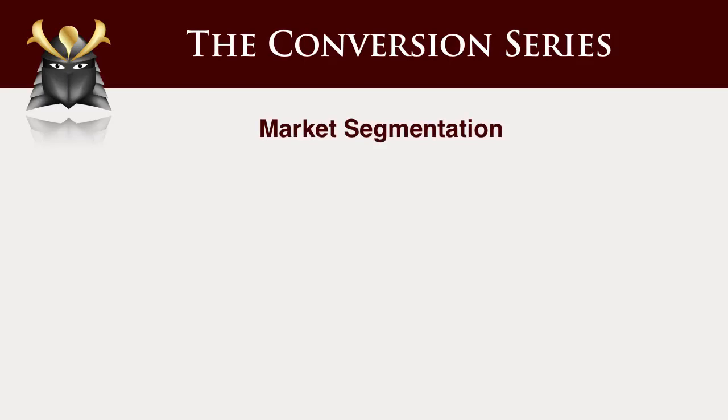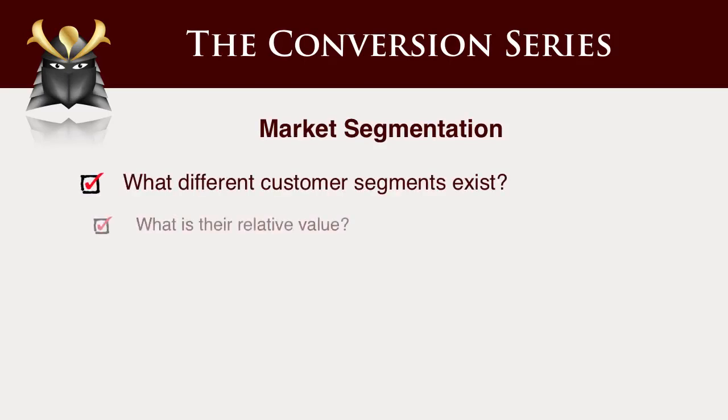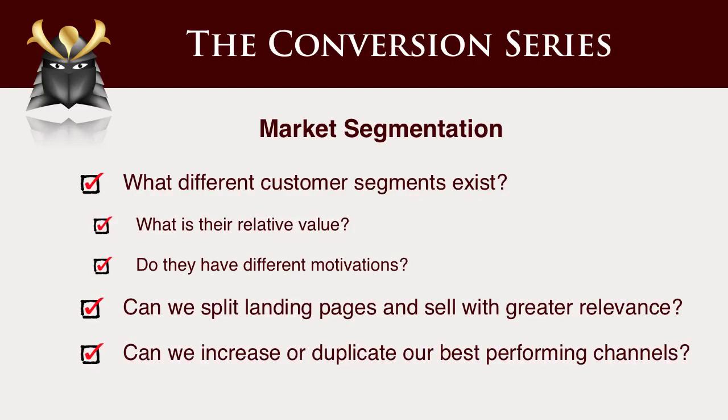Market segmentation. You want to match your offers to market segments. What are the different segments that exist? Can we split test landing pages and sell with greater relevance? Can we increase or duplicate our best performing channels? If you know what your channels are and you can pick the best performing one and duplicate that, that alone can be a huge profit driver for your company.